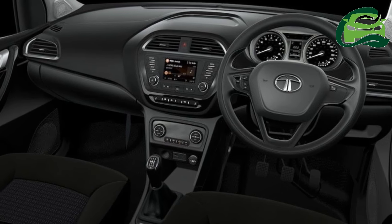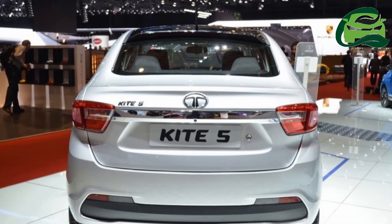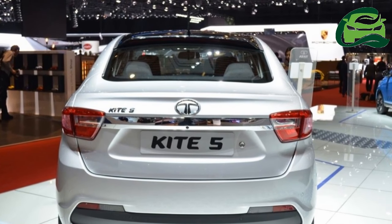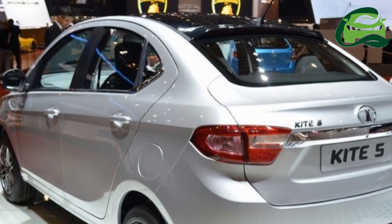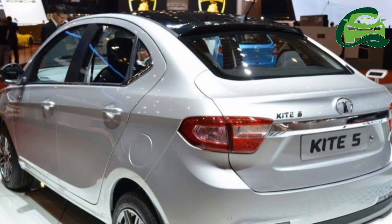The interior design is identical to the Tiago but finished in a slightly darker shade. Top-end variants have been spotted featuring a Harman touchscreen infotainment system, auto-hack, and reverse parking camera. The Kite 5 is confirmed to offer a class-leading boot capacity of 420 litres.